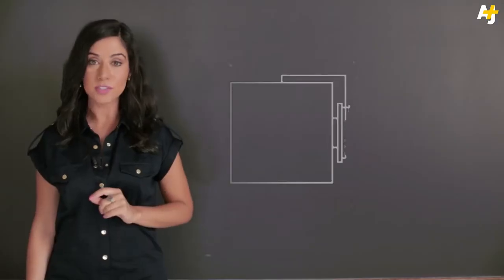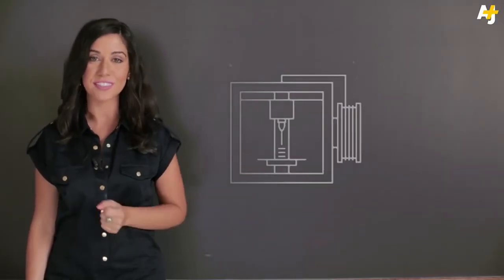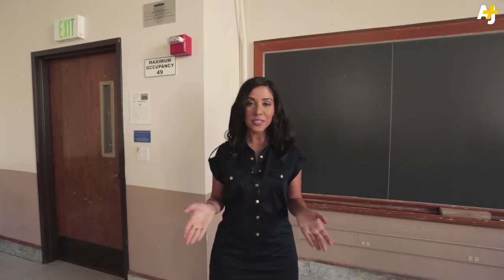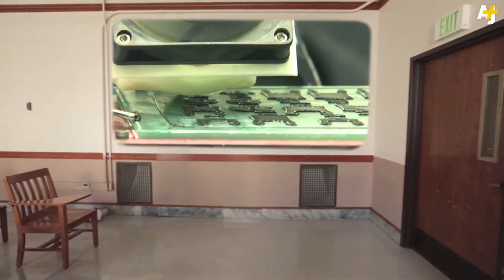3D printing in schools is revolutionizing the art of show and tell. These printers can make machine parts, jewelry, even guns. Yesterday's arts and crafts is now modern day engineering. Elementary aged children are already using 3D printing to design prosthetic hands.